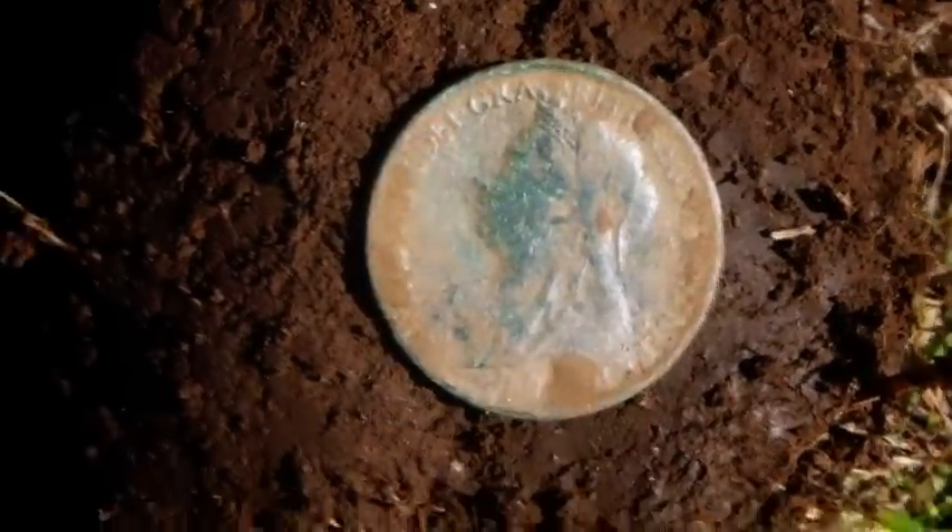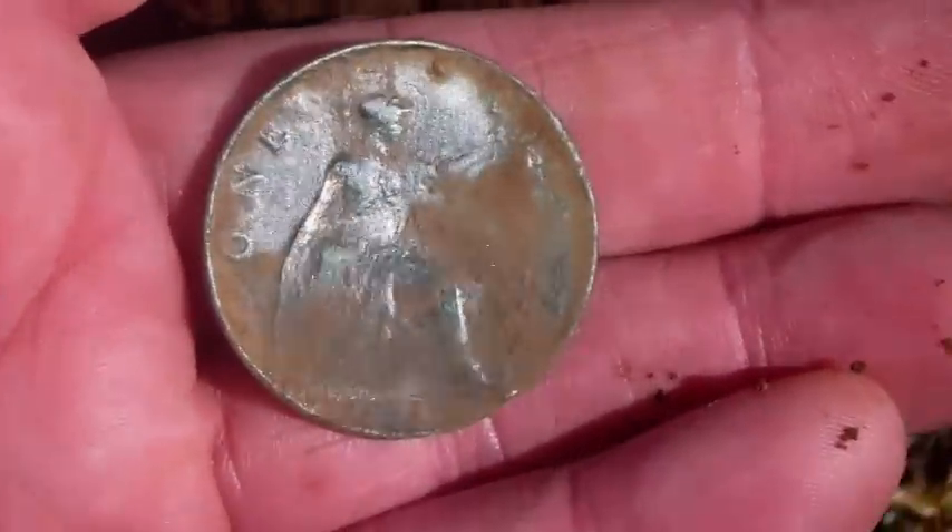This is my first decent target — it's a Veiled Head Queen Victoria Penny, in quite a nice nick. It gave a little bit of a nick on the front unfortunately, but it should clean up quite nicely. Yeah, the first decent find of the morning.